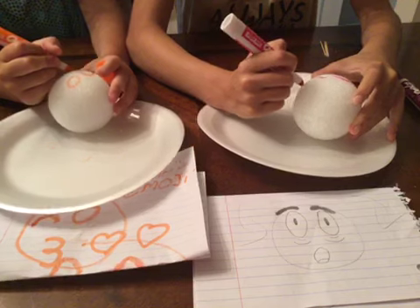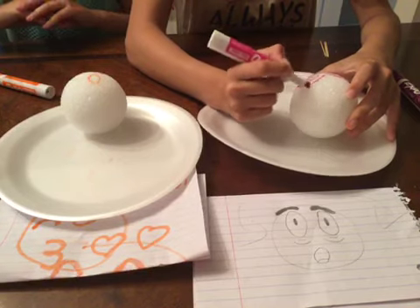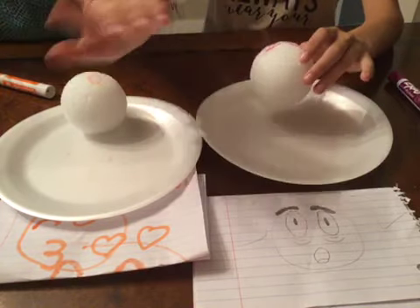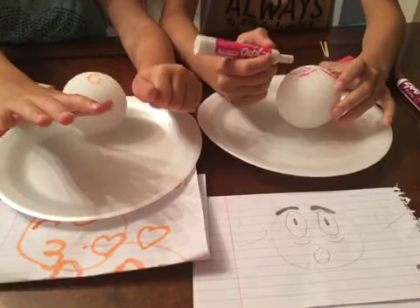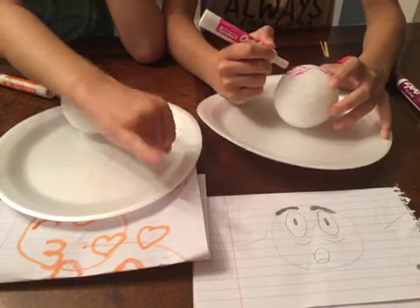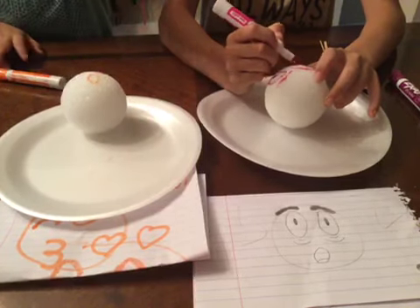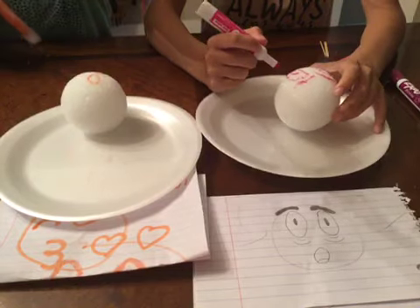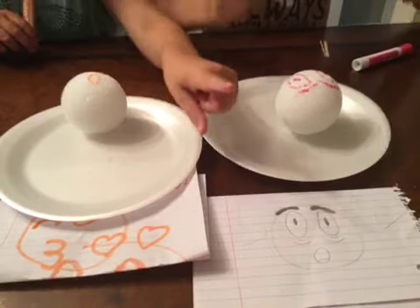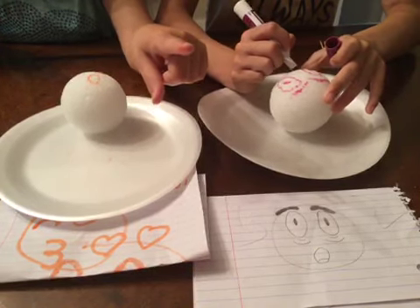We have a challenge for you. If you can hit the notification bell and subscribe in seven seconds — seven, six, five, four, three, two, one — done! And if you did that, you could be the keeper of the week. We have kings and queens. If you're a boy, you could be a king on the channel. If you're a girl, you could be a queen on the channel. So make sure you subscribe and hit the notification bell.